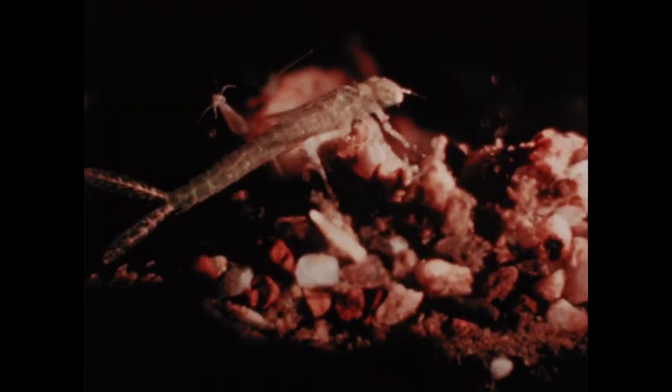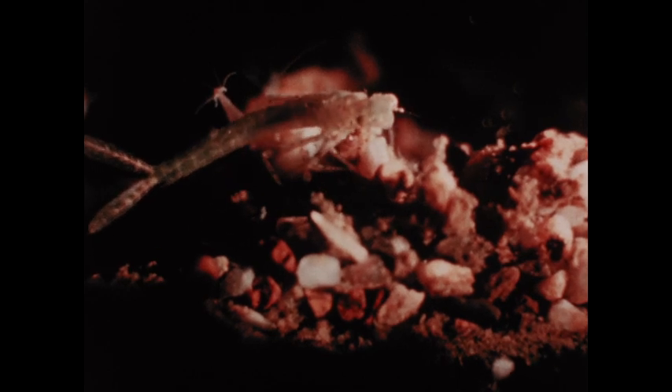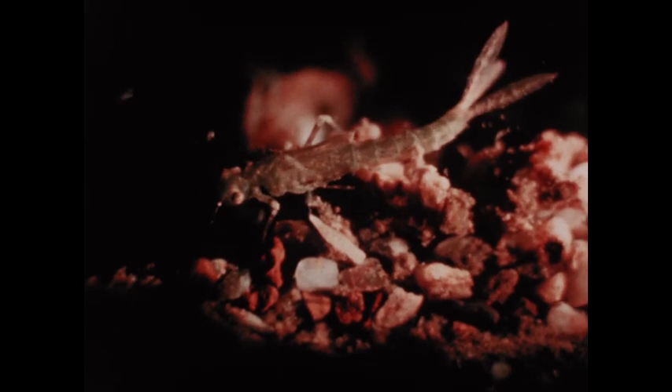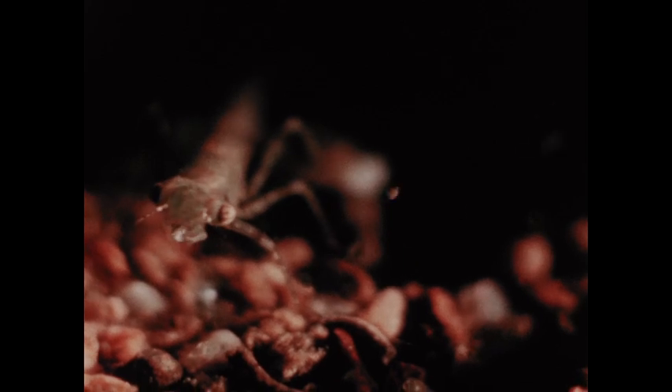The damselfly nymph breathes by means of the three gills protruding from the tip of the abdomen. It feeds on small animals by shooting out a hooked structure called a mask from under its chin. Watch how it catches a water flea — the action is very quick.